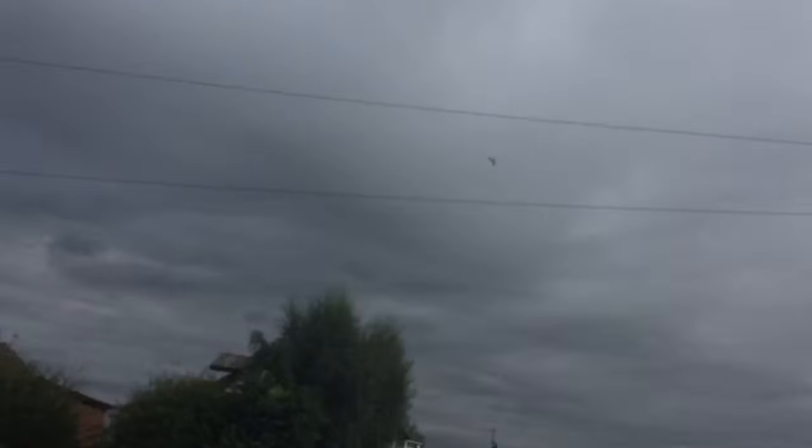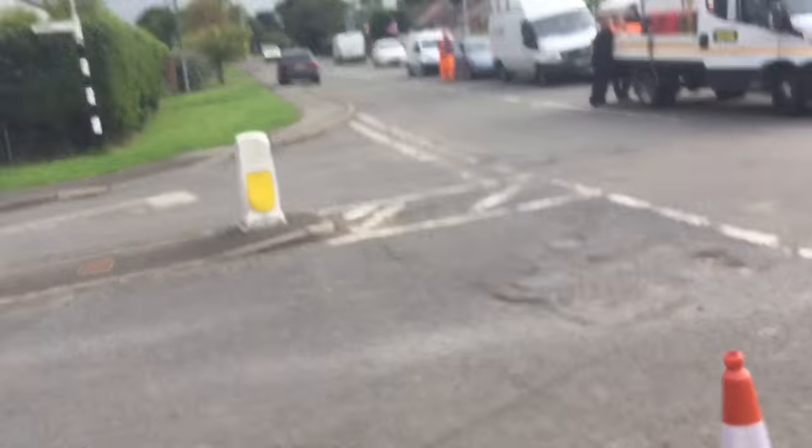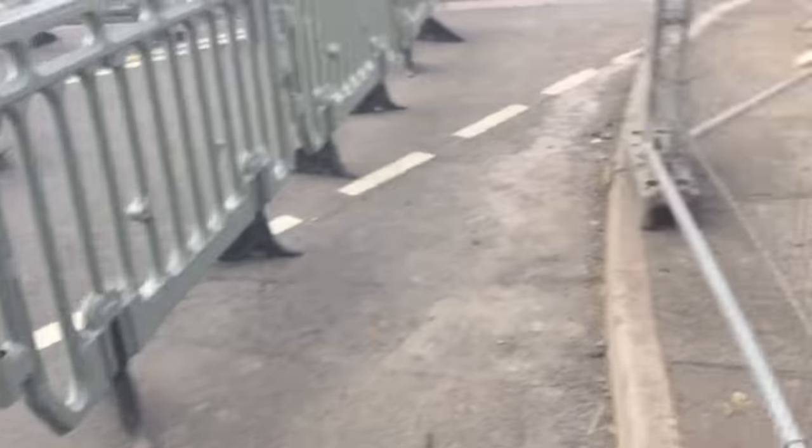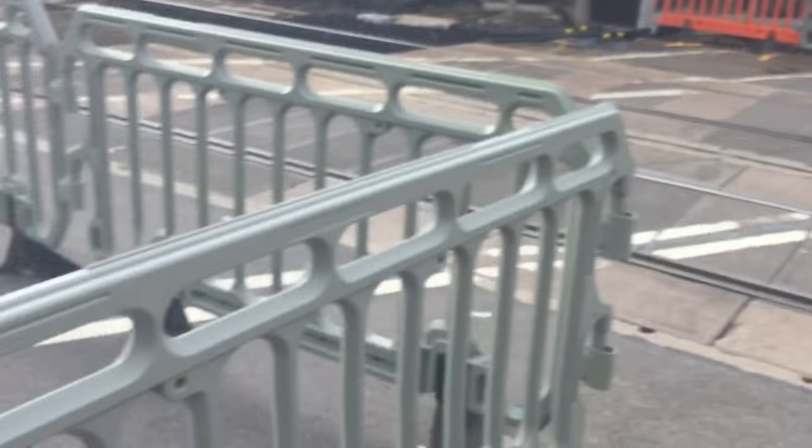Hello guys, here we have an update of Loudum station level crossing in Nottinghamshire. Now this crossing, barriers and lights have all been removed. They've got the new light poles up and everything is now under construction.